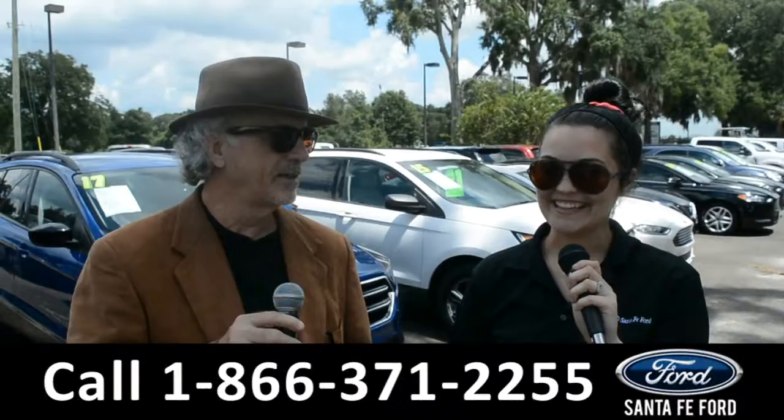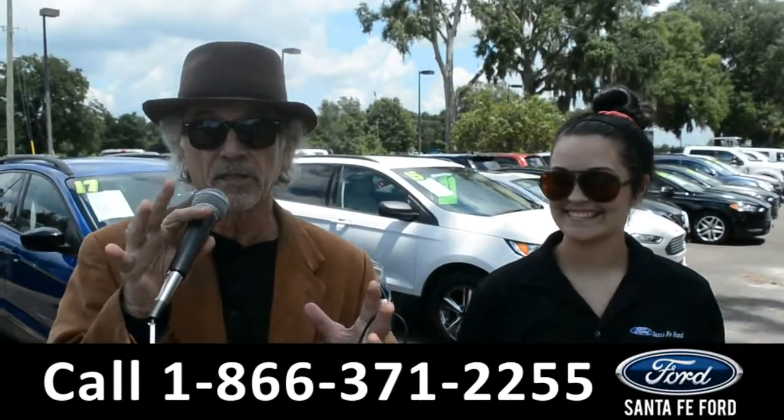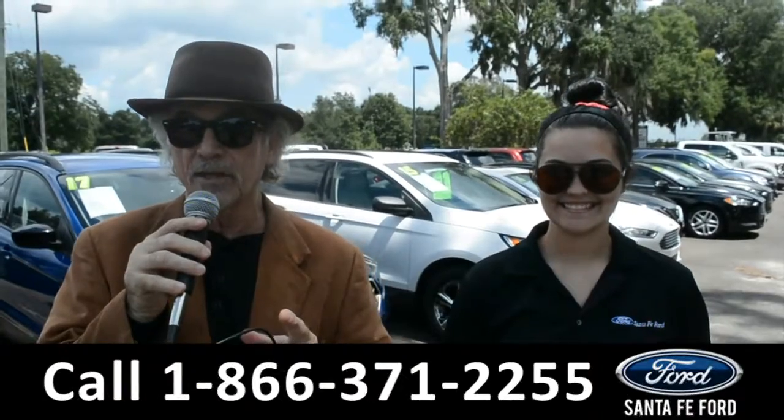Hey, this is Randy and this is Cheyenne. SantaFeFord.com, the used car super center near Gainesville, Florida, I-75, exit 399.